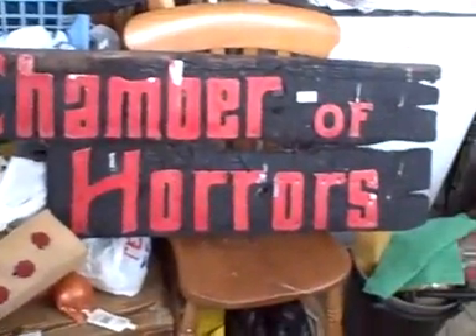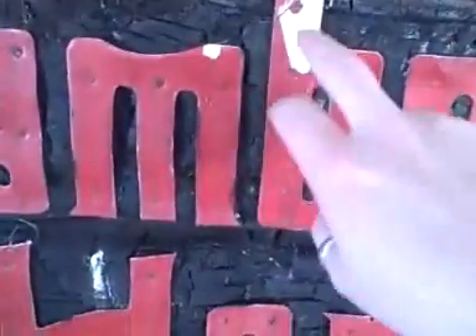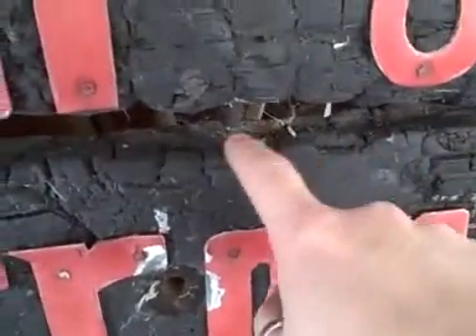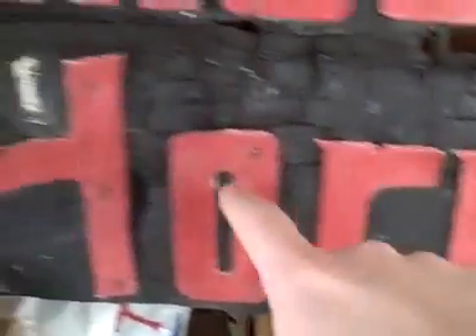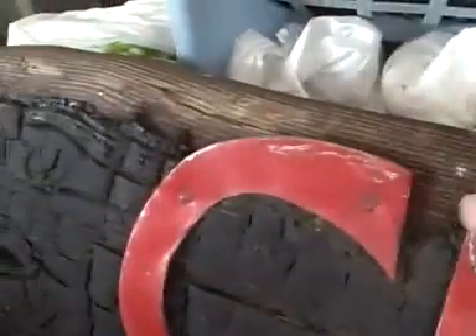Here's the classic folks — the Chamber of Horrors sign. You can see with a couple of years being outside, bits of the paint are flaked off. There's still genuine cobwebs and crap on it. You can see how the whole thing was burnt through initially with the planks, and obviously the exposure to the weather over 25 years has actually worn the burning away.